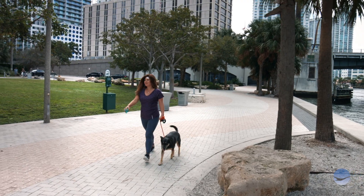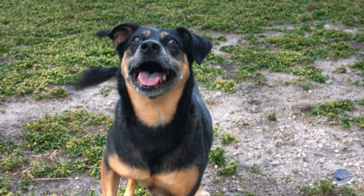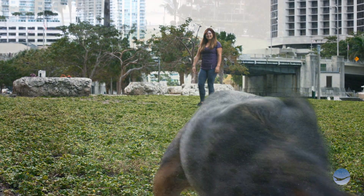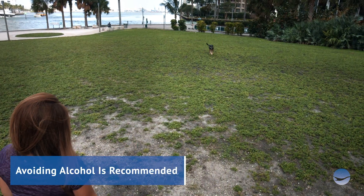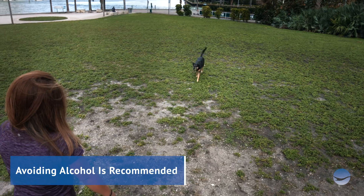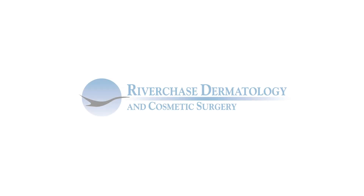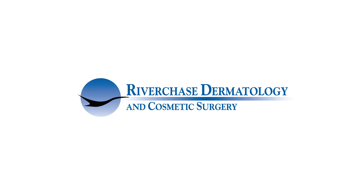Cigarette smoking constricts blood vessels, and it is recommended that you do not smoke while healing from surgery. We also suggest avoiding alcohol during the first 24 to 48 hours after surgery, as it can increase the risk of bleeding. Thank you for entrusting us with your care.